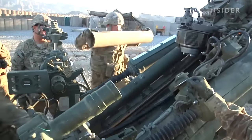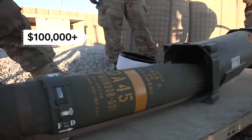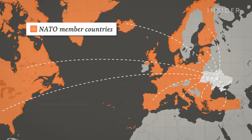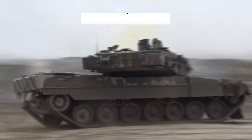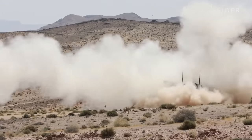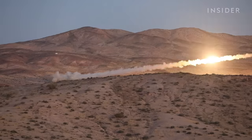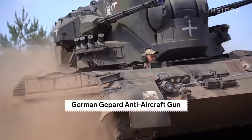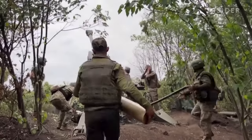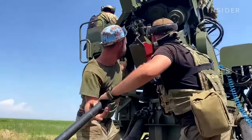Today, the U.S. has rounds equipped with GPS guidance systems that cost over $100,000 per shell. Since the war began, all NATO allies have sent Ukraine some form of military aid — tanks, anti-aircraft guns, rocket launchers, and missile defense systems. But the U.S. tops the list, having sent roughly $42 billion worth of weapons to Ukraine. While expensive weapons make headlines, it's artillery that Ukraine is using more than anything. This past spring, Ukrainian forces were firing up to 8,000 155mm shells a day.